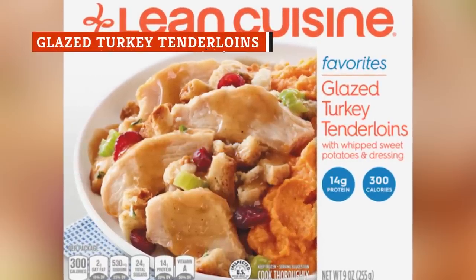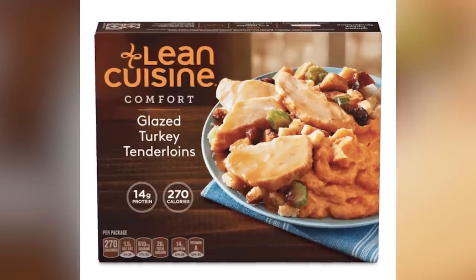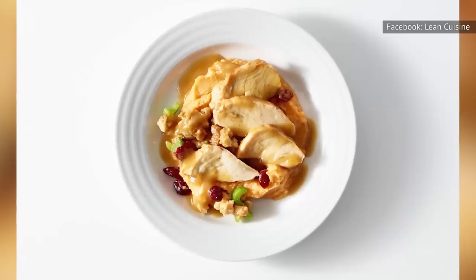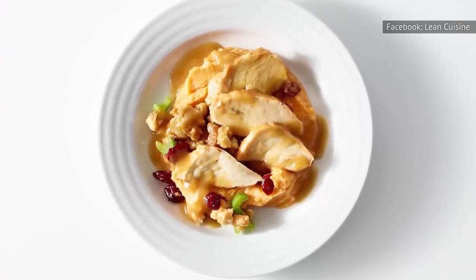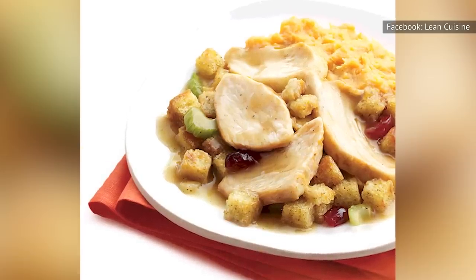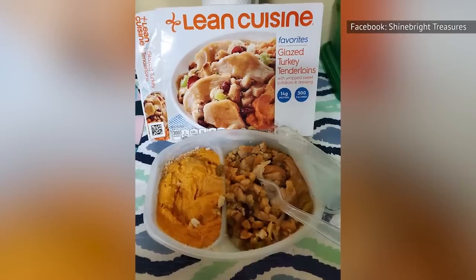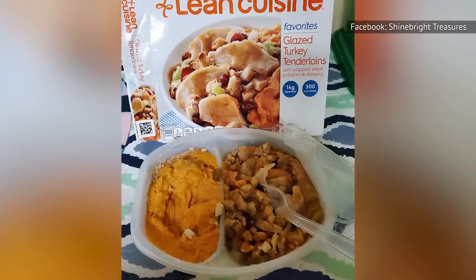Put in an effort to find Lean Cuisine's glazed turkey tenderloins, and you'll be handsomely rewarded. The praise for this meal should begin with the turkey. While turkey can get dry easily, especially when it's microwaved, this turkey is surprisingly juicy. The sweet potatoes in this frozen dinner will also win you over — they're whipped to give them an optimal texture, and each spoonful is packed with flavor. Last but certainly not least is the stuffing. Loaded with dried cranberries, celery, onion, and honey, this stuffing is not for the faint of heart. Though it may sound too rich, once you give it a try, you're sure to love it.